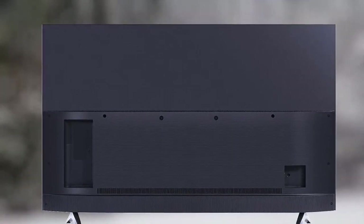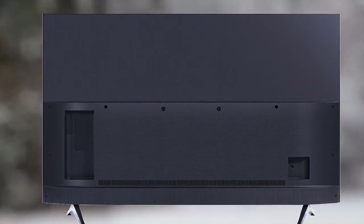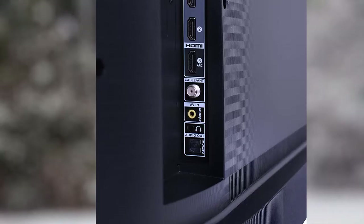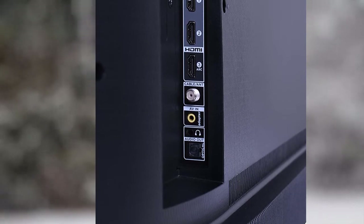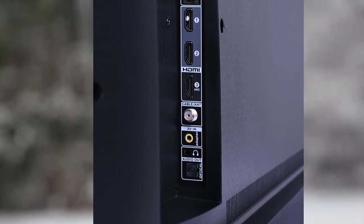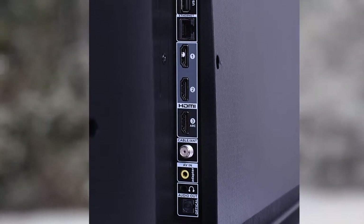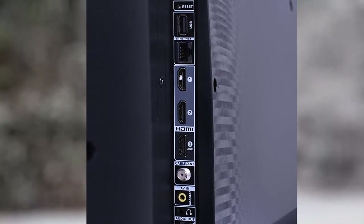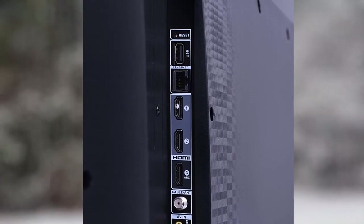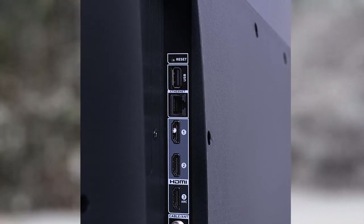The 4K UHD processor instantly upscales content to 4K level picture quality, even from non-native 4K sources, allowing you to enter the world of 4K with every show, season, and scene. Adding to the level of realism, the TV includes HDR and Dynamic Crystal Color to reveal millions of shades of color with a vibrant, lifelike picture that HD TV can't create.